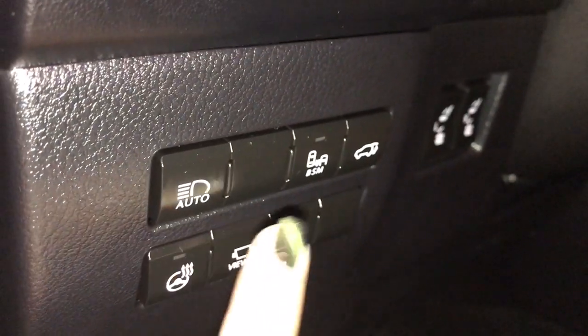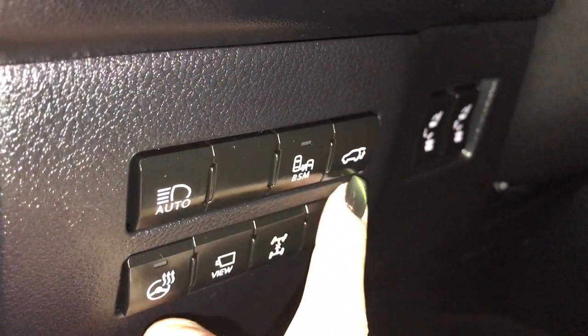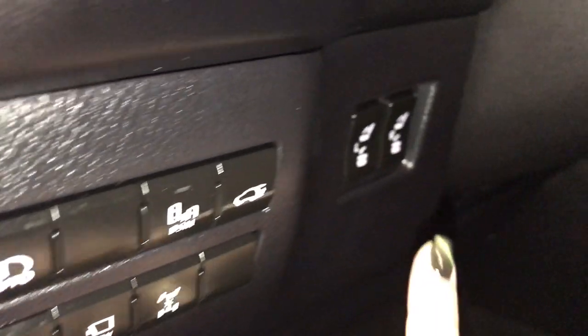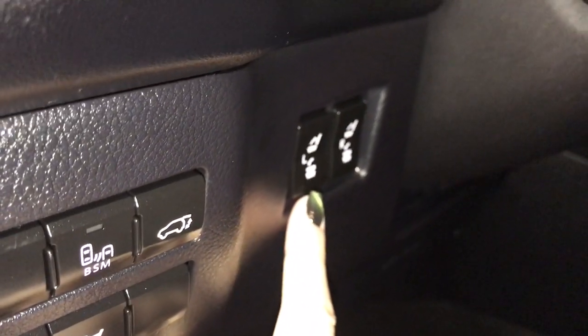On your dash you have auto high beam, blind spot monitoring, trunk release, panoramic view camera, heated steering wheel, and power controls for your rear folding seats.